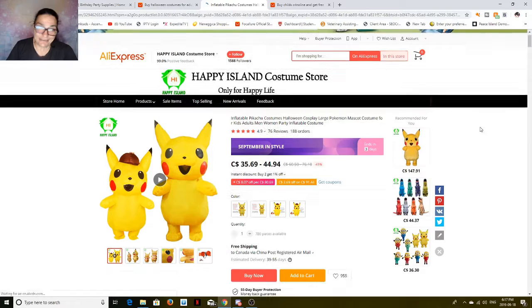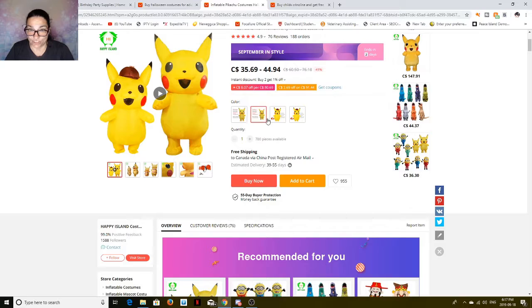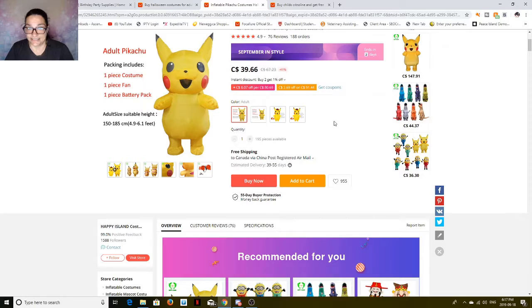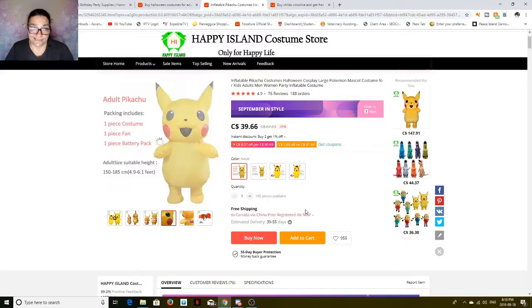The inflatables — do you want the inflatable Pikachu for an adult or for a child? Or you can be detective Pikachu. They come in child sizes and everything. For a child size, it's $35.69 — it's got a fan and a battery pack. For the adult, it's $39.66 free shipping. And there's not many available. For under $40, you're getting something so cool — and there are no taxes on these.